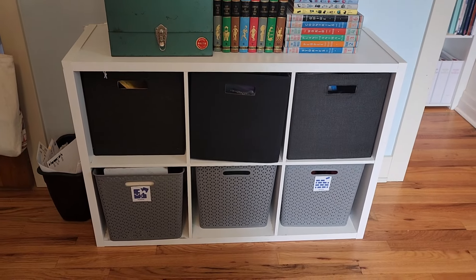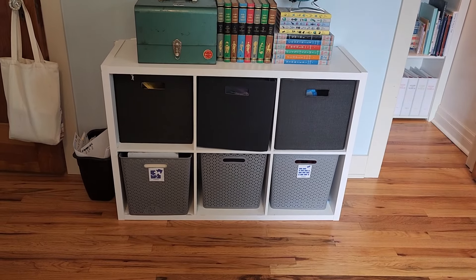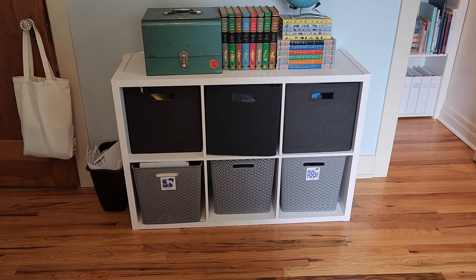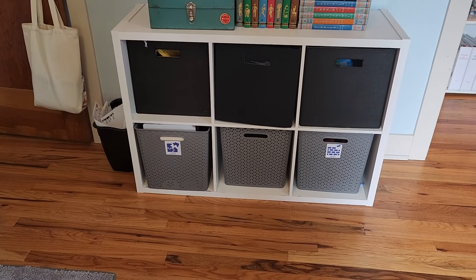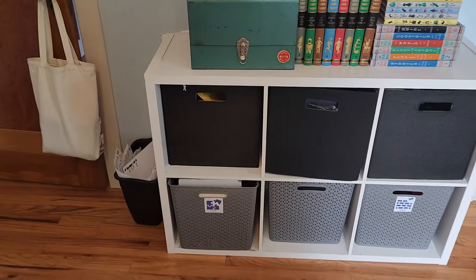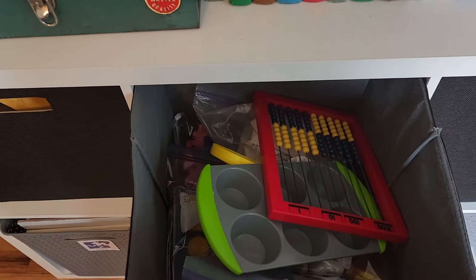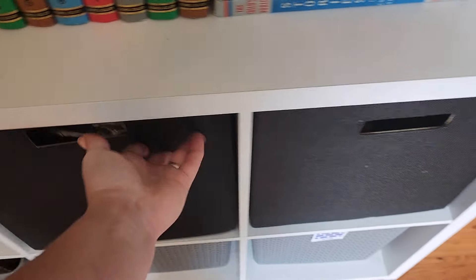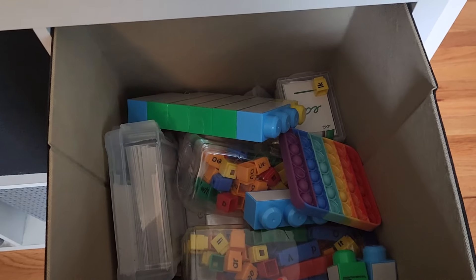There's also a chalkboard section I found on sale at Hobby Lobby. The bottom bins hold chunky wooden puzzles, foam blocks, and wooden alphabet blocks. Above that we have tablet stuff and Osmo games, math games like the abacus and counting things, and then Logic of English materials — letters, phonograms, and all kinds of games for practicing that stuff.